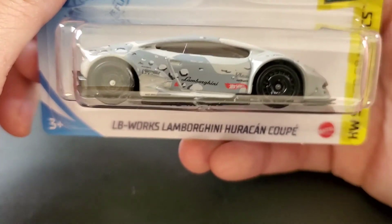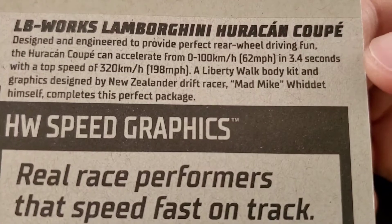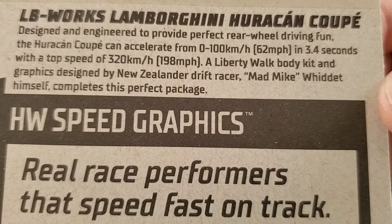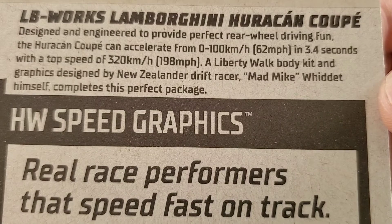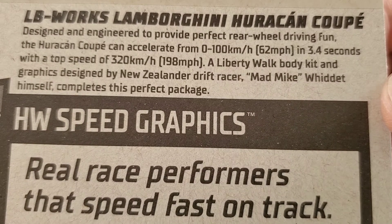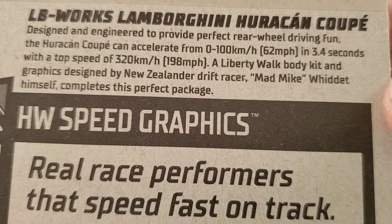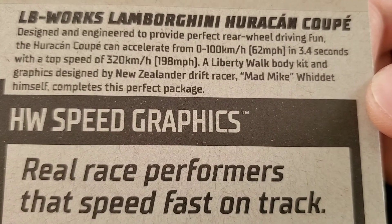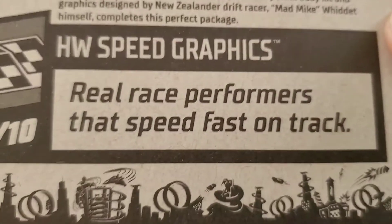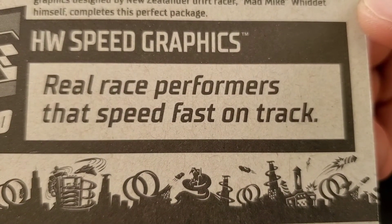Let's look at the back of the card. This one came out of the M case. It was designed and engineered to provide perfect rear-wheel-driving fun. The Huracan coupe can accelerate from zero to 100 kilometers per hour — or 62 miles per hour — in 3.4 seconds, with a top speed of 320 kilometers per hour or 198 miles per hour. A Liberty Walk body kit and graphics designed by New Zealand drift racer Mad Mike completes this perfect package. This came out of the Hot Wheels Speed Graphics lineup.